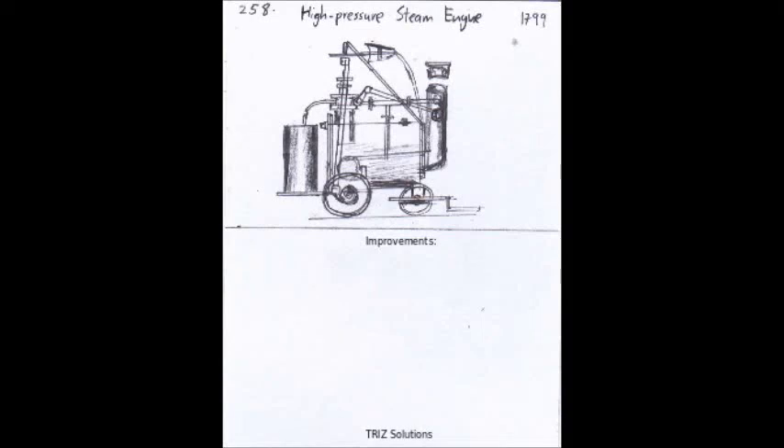The high-pressure steam engine, developed by James Watt in the late 18th century, revolutionized the way work was done by harnessing the power of steam to drive machines. It had a profound impact on the Industrial Revolution, enabling the development of factories and mass production, and transforming the way people worked and lived.